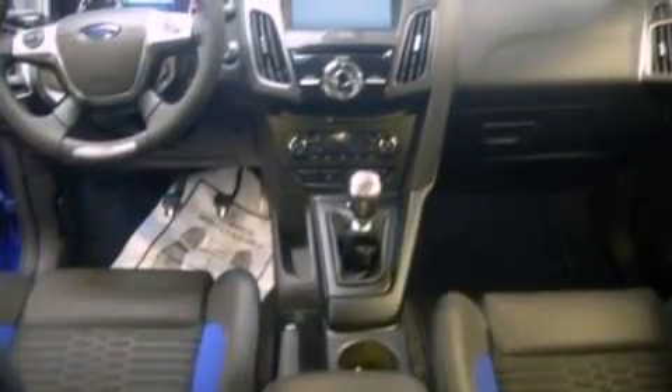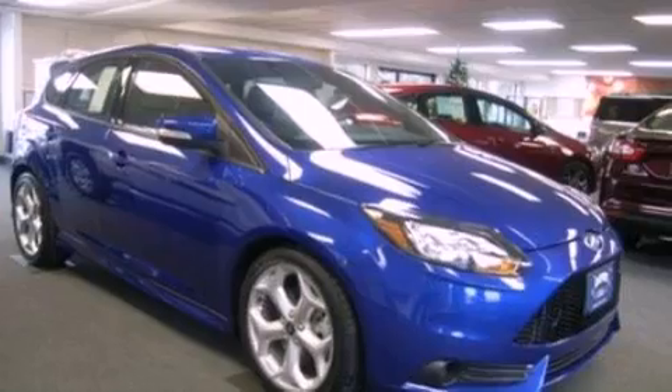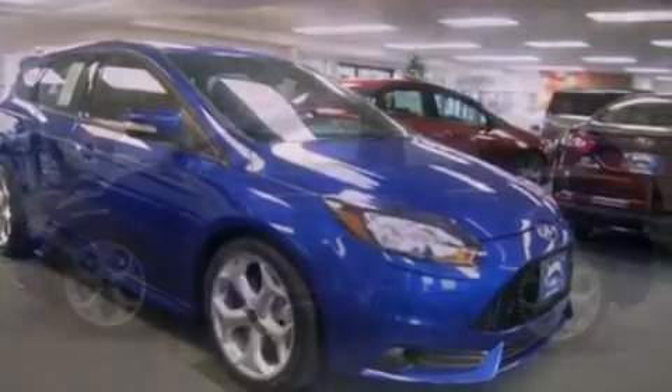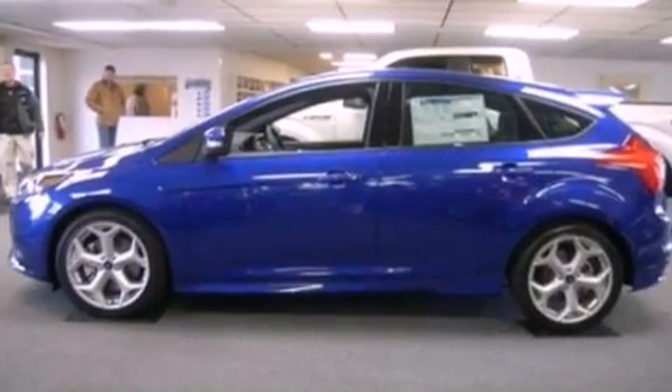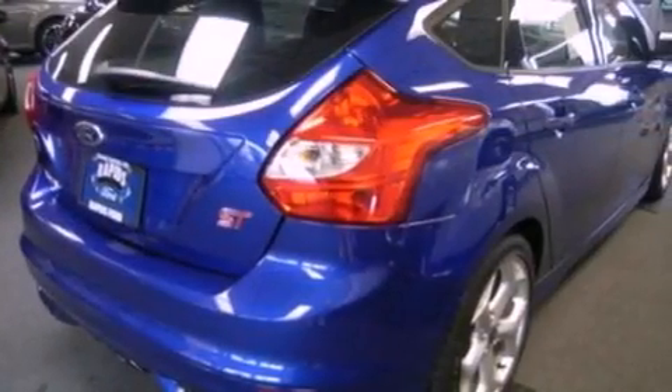The following features are also included: air conditioning, cruise control, full-power accessories, a six-speaker audio system, a leather-wrapped steering wheel, four-wheel independent suspension, a security system, dusk-sensing headlights, a CD player, and a rear spoiler.